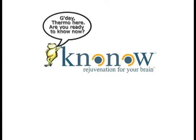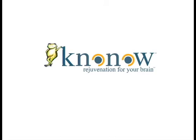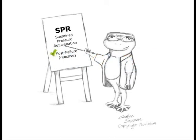G'day! Thermo here. Are you ready to know now? Rejuvenation for your brain. Let's know now how SPR, or Sustained Pressure Rejuvenation, is applied post-failure, after a cable fails.